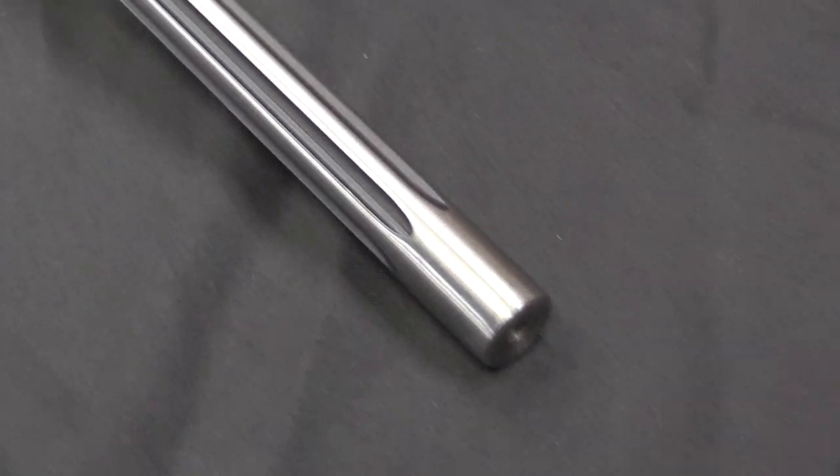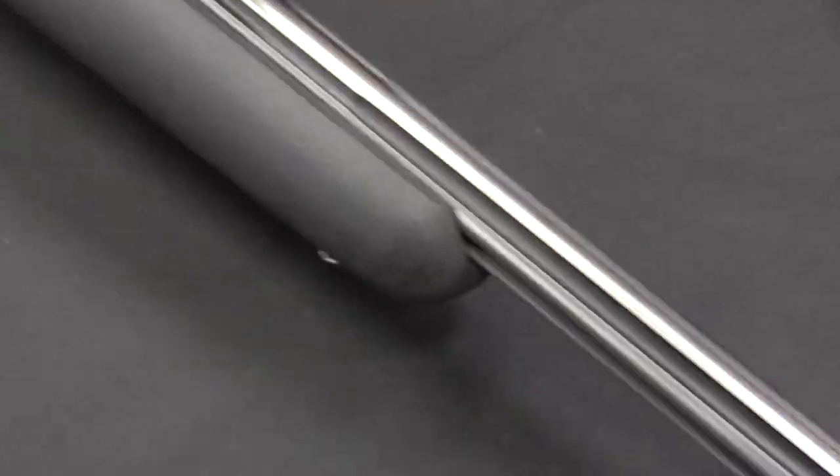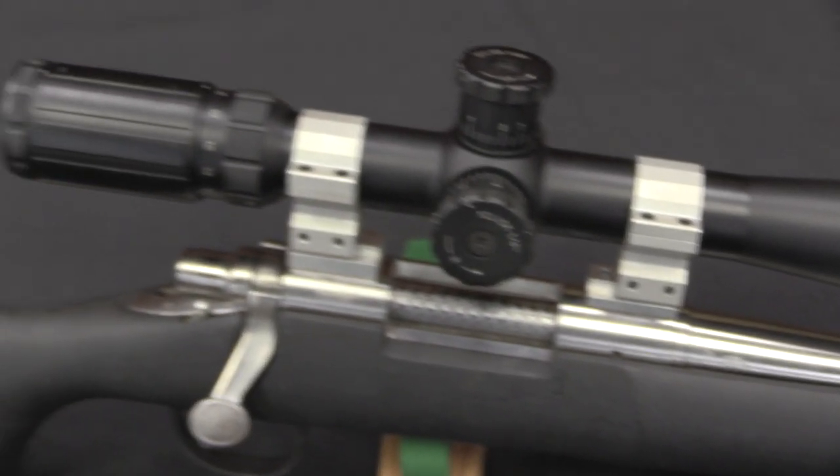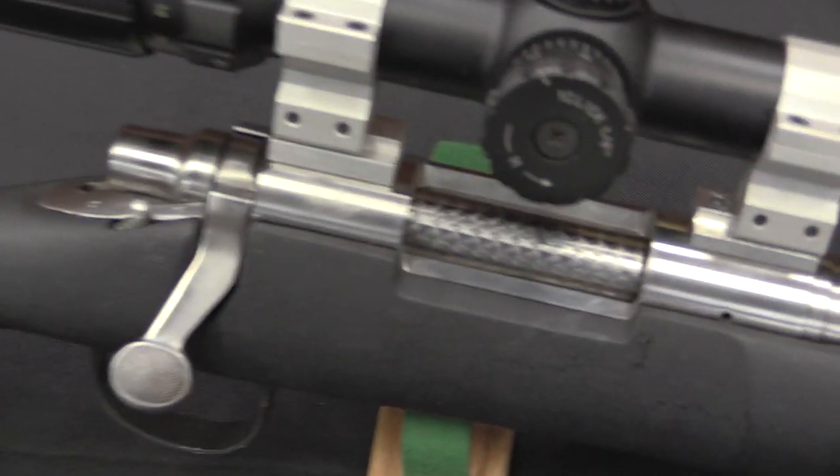So what this system is: basically this is a Remington 700 bolt action — well proven, well known, been around for decades. And all they did was change the fire control mechanism, although actually that's kind of a lot involved in that.